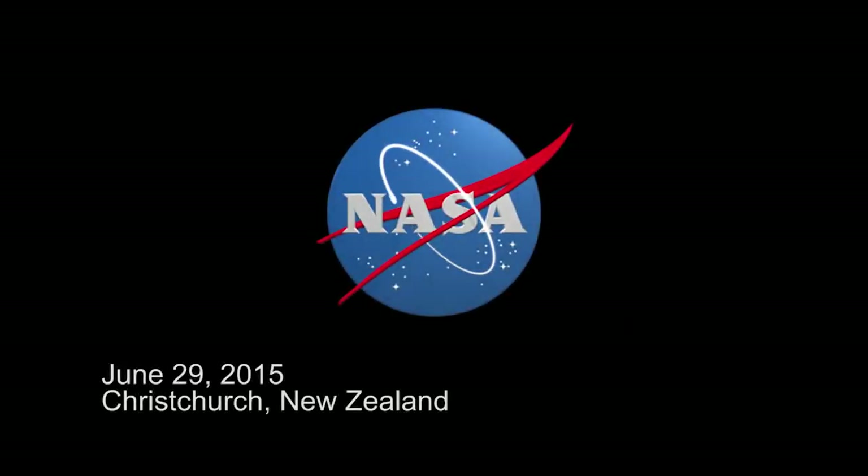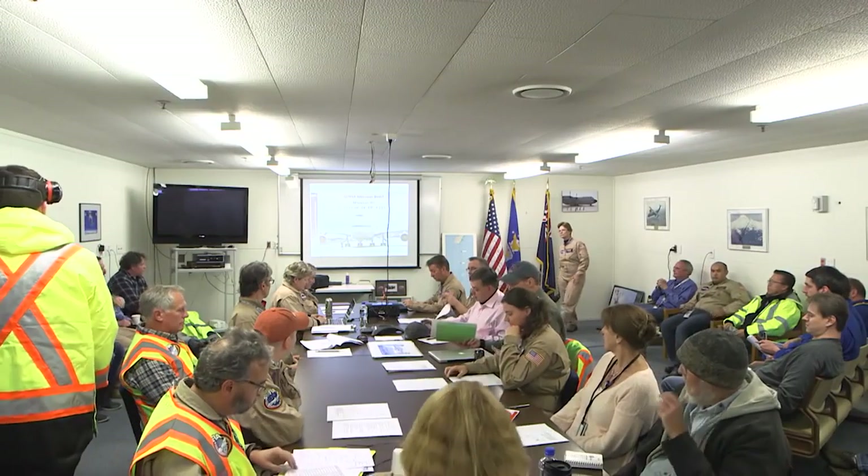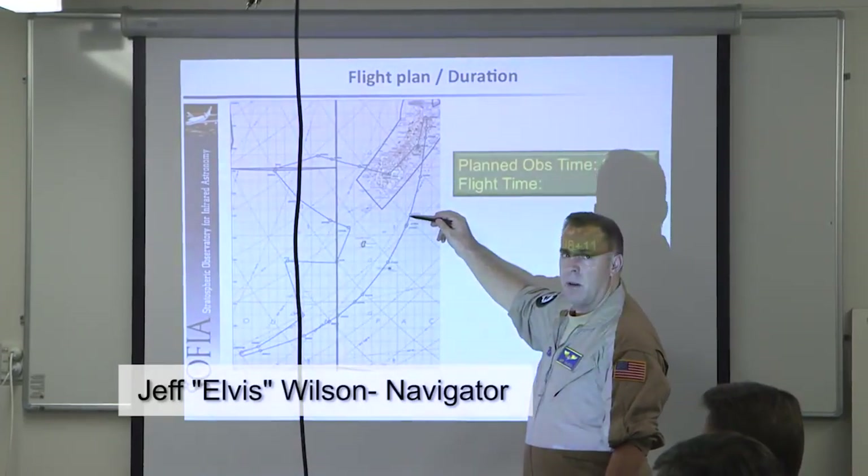This is flight number 223, a special flight. We're going to take off to observe Pluto. We're just right here, and we're going to make sure we're on time.